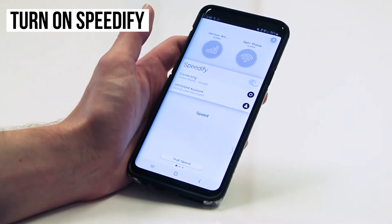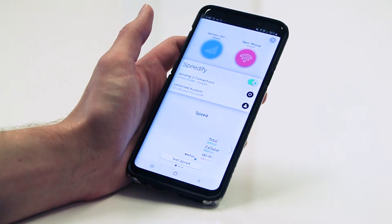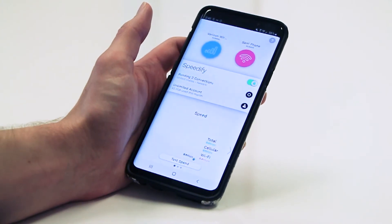Turn on the app and you should see both the cellular connection and the other phone's mobile hotspot contained inside connection bubbles at the top of the dashboard. And presto, now you're combining connections using the magic of channel bonding for faster speeds, better reliability, and airtight security.